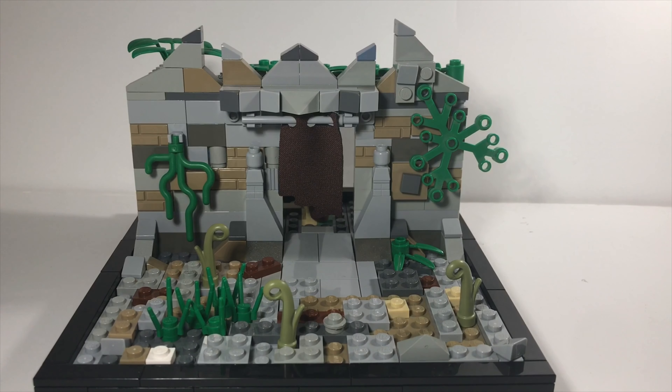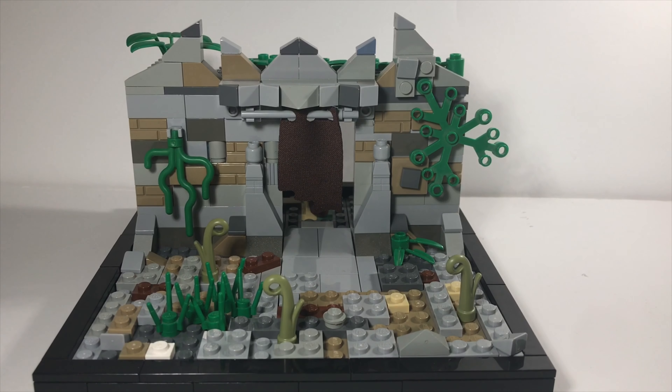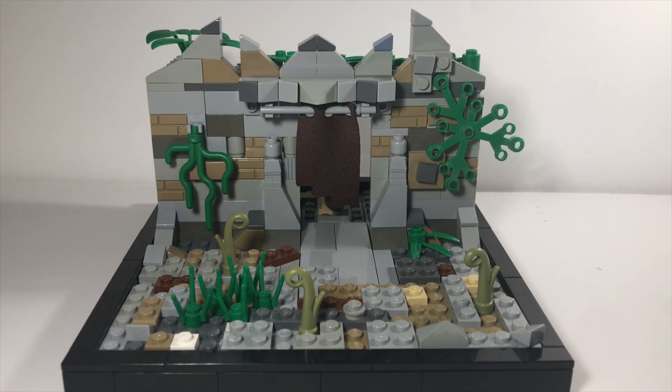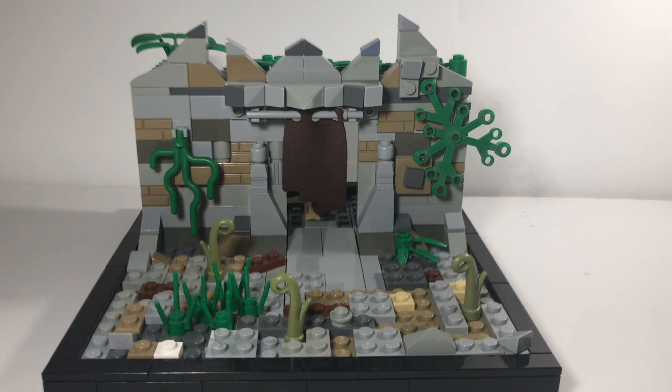Here's a quick look at the exterior of the MOC without minifigures. And as you can probably see, I also used this little cloak sort of looking thing as a little entrance or doorway into the Jedi Temple.